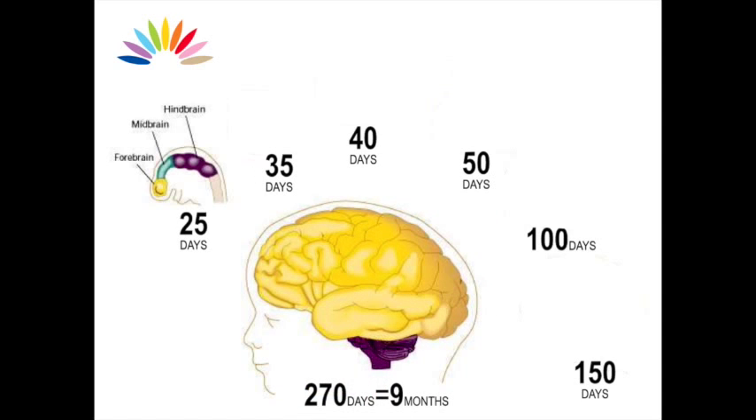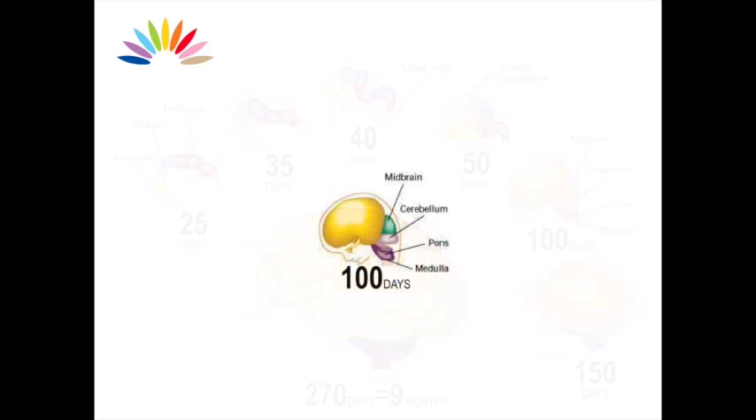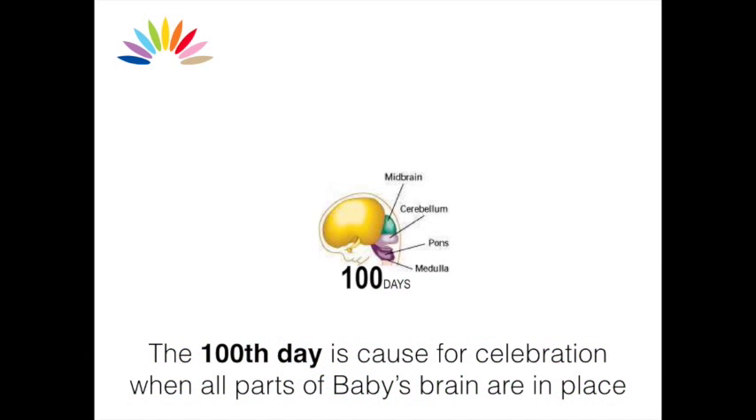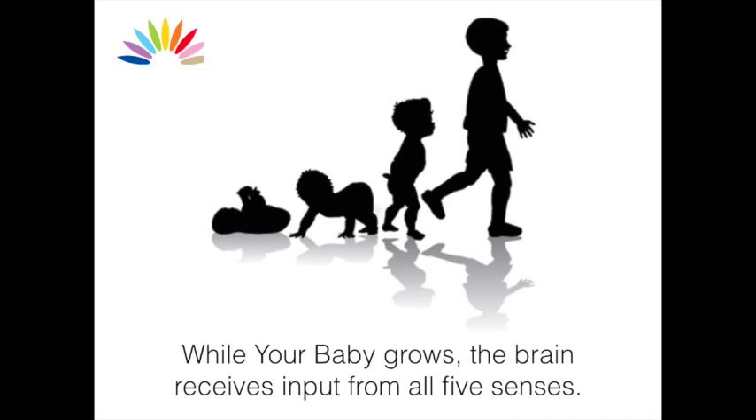Over the first hundred days, each part of your baby's brain starts building up. The hundredth day is cause for celebration when all parts of the brain are in place. While your baby grows, the brain receives input from all five senses.